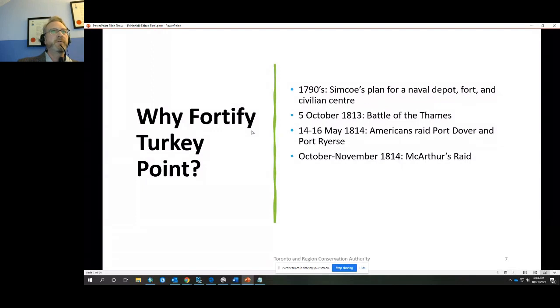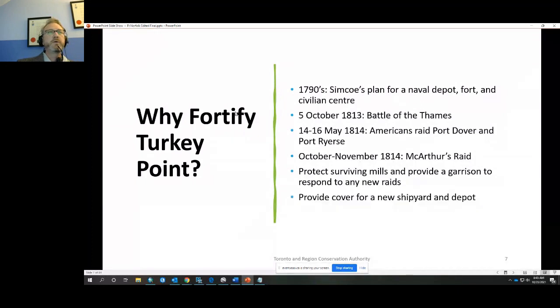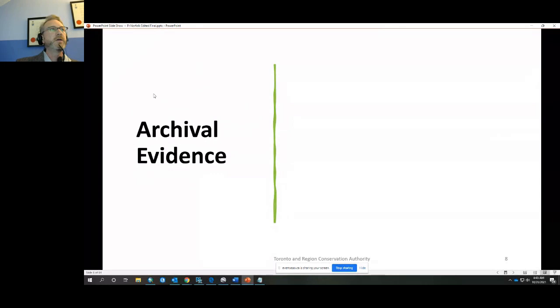In October–November 1814, the largest raid of the war — MacArthur's Raid — saw seven to eight hundred mounted infantry leave Detroit, travel up the Thames Valley, and destroy every mill from Brantford almost down to Dover before returning to Detroit. The only two mills surviving in that area were Backhouse Mill north of Long Point and Tisdale Mills north of Turkey Point. The fortification of Turkey Point was to protect those surviving mills, provide a garrison to respond to new American raids, and cover a new shipyard to replace the one lost at Amherstburg.